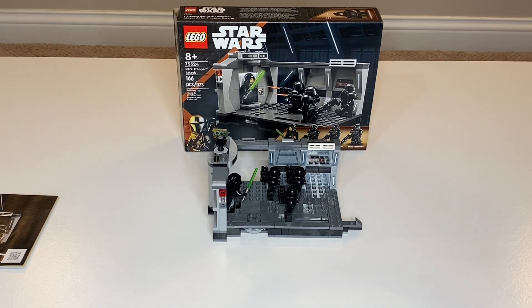So it's $35. I did find this one on sale, and it's a great way to get more Dark Troopers. It doubles as a Dark Trooper Battle Pack, something like that. The only other set you could get a Dark Trooper in was Moff Gideon's Imperial Light Cruiser, but now you can get a bunch more to add to your army.